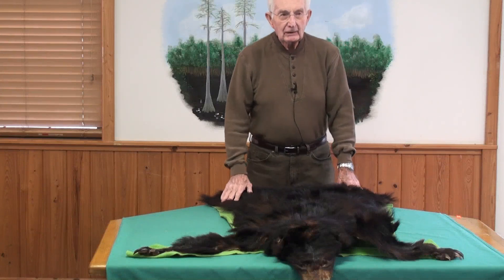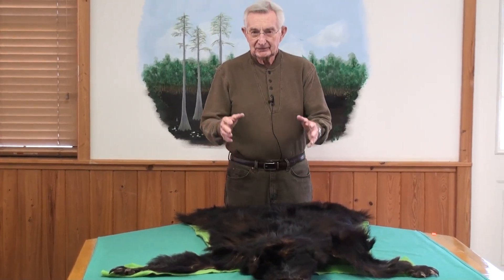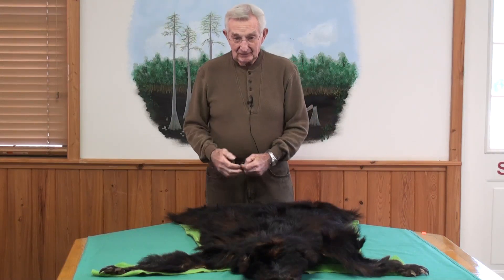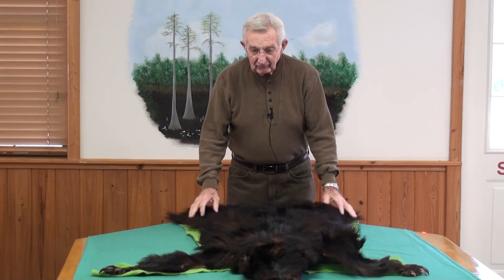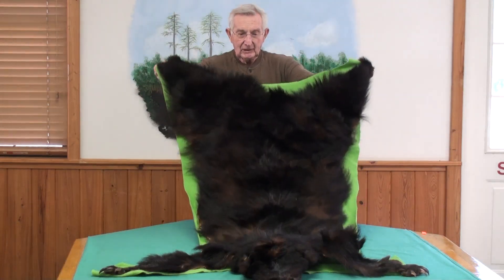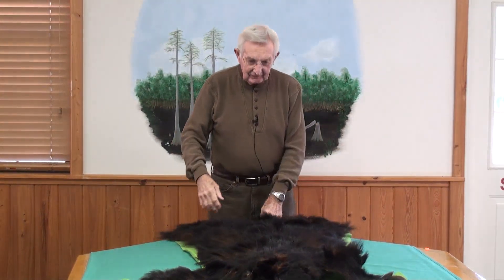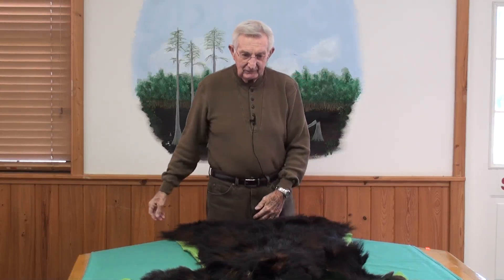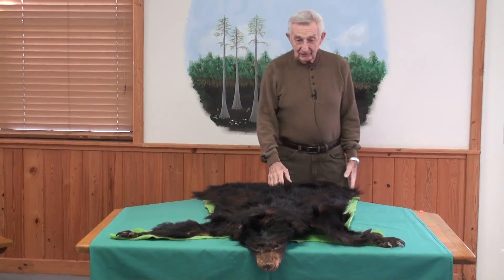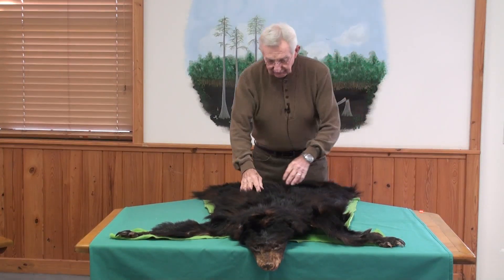Of the wildlife in the swamp, the American black bear occupies a very large place, very near the top. This is a young black bear that was killed over in Pierce County. He was about four, maybe three and a half feet long. They get a little bigger than that, not much. A very heavy black coat.